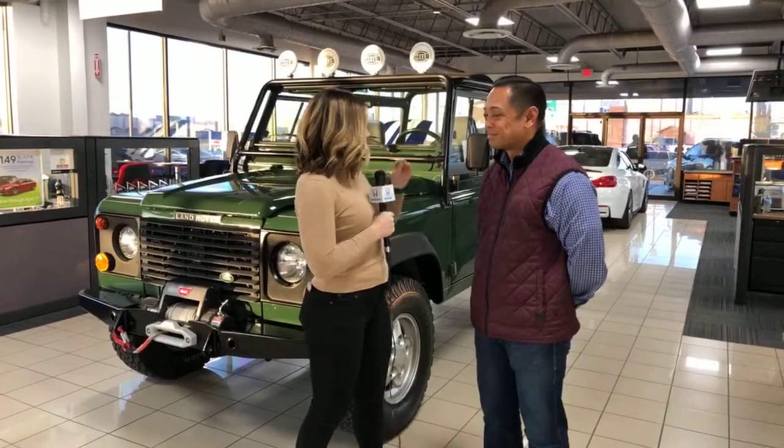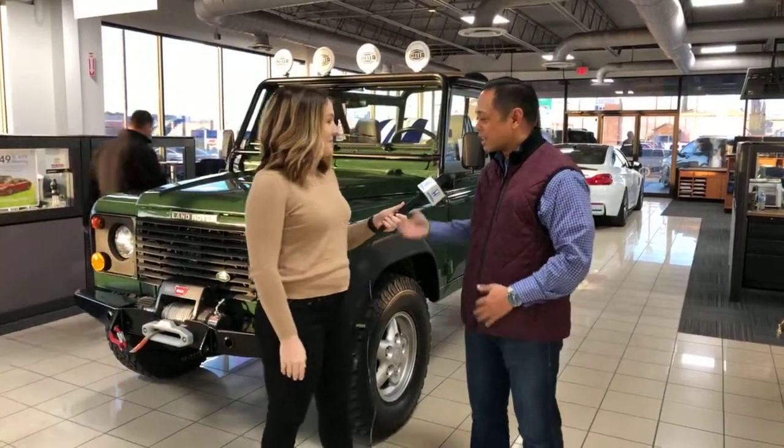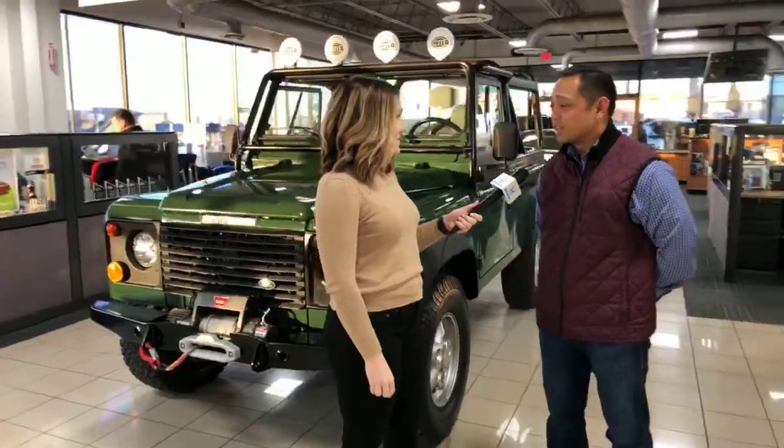We've got a Land Rover Defender 90. Just walk me through this — this is a car very near and dear to your heart. So this is a 1995 Land Rover Defender 90, and there aren't a whole lot of them. They're very limited production vehicles.